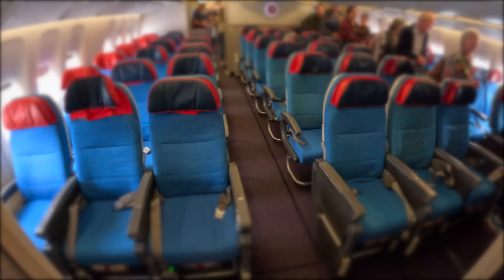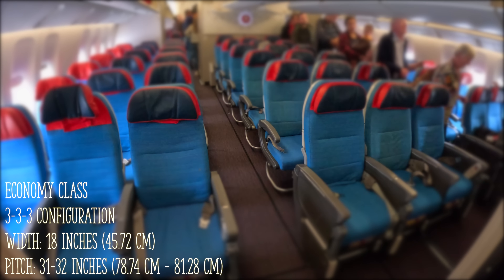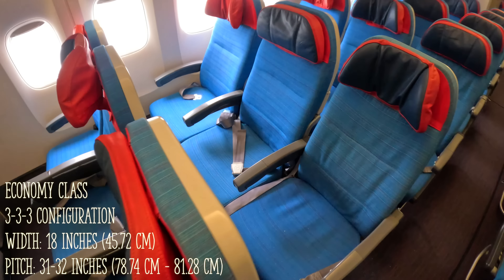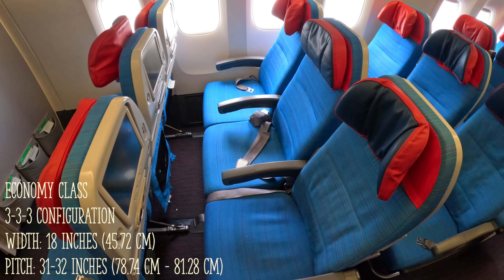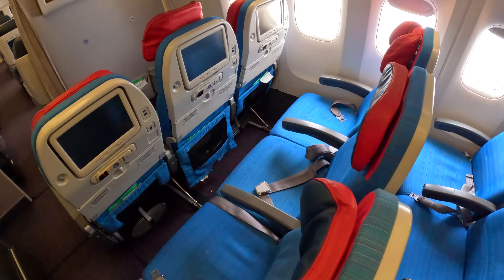Behind the business class section are 300 economy class seats in a 3-3-3 configuration, instead of the 3-4-3 layout found on most airlines today. This allows each seat to have a width of 18 inches — slightly wider than those on Emirates, Etihad and Qatar's 777s.